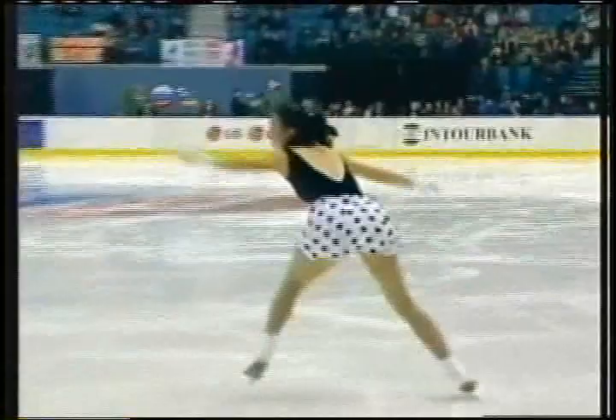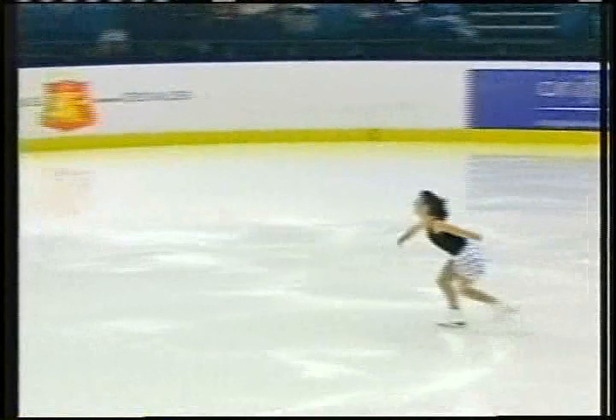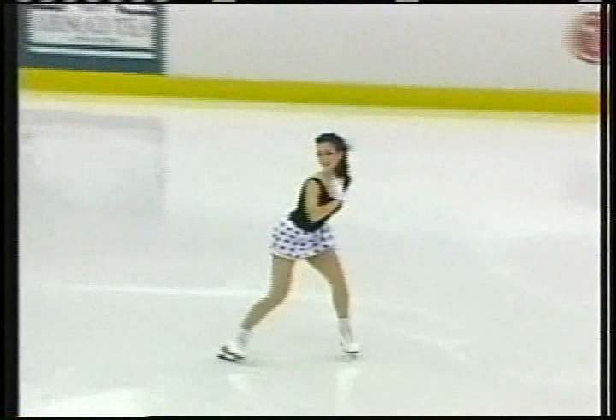Very nice flow as she enters into her first element, the triple lutz double toe combination. Very secure on the triple lutz and she makes the double toe — wonderful. In a short program, this is one-third of the total score.